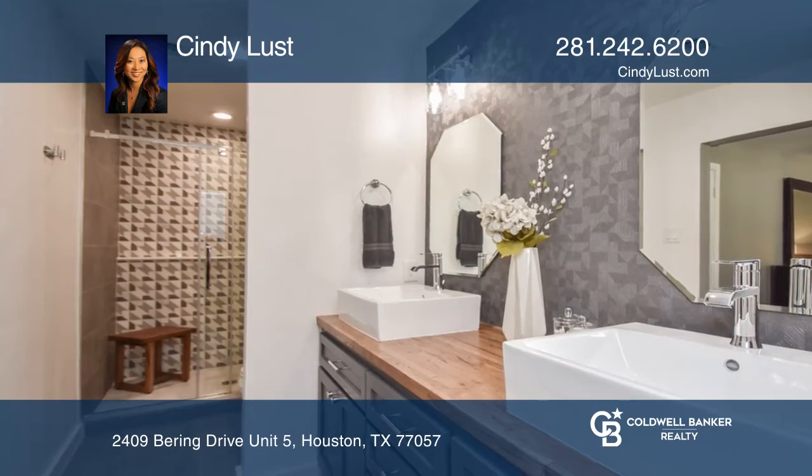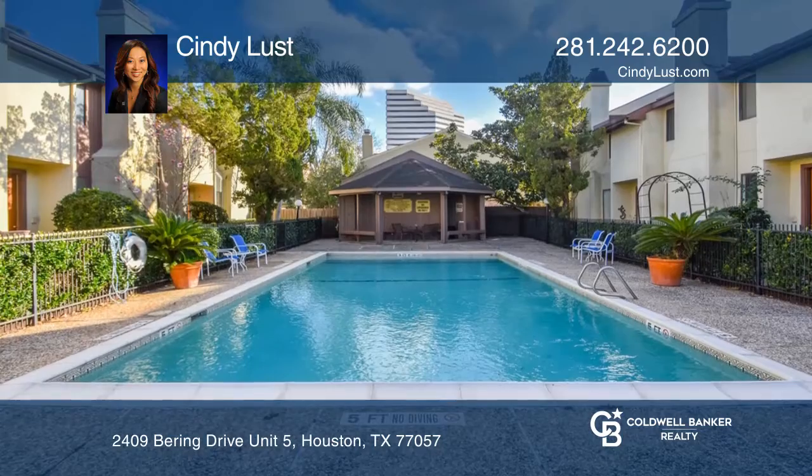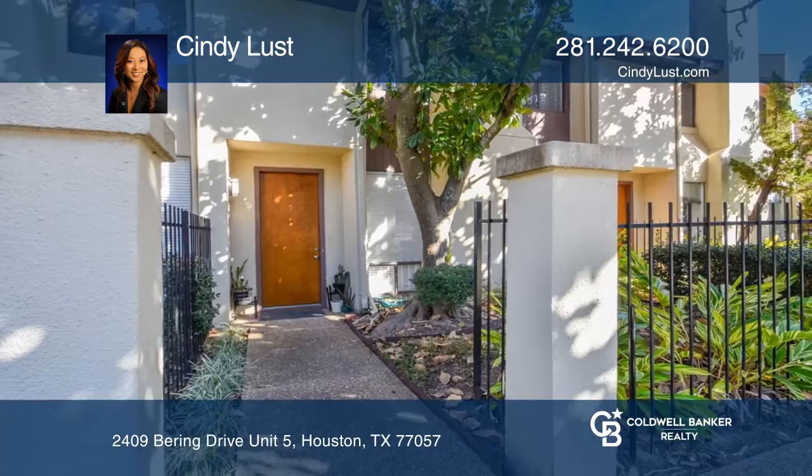The home also features two spacious master suites with walk-in closets. The HOA includes the grounds, pool, building exterior, and more.